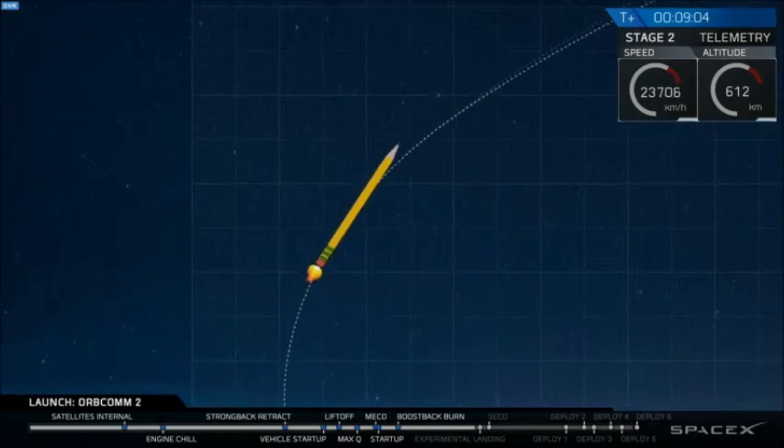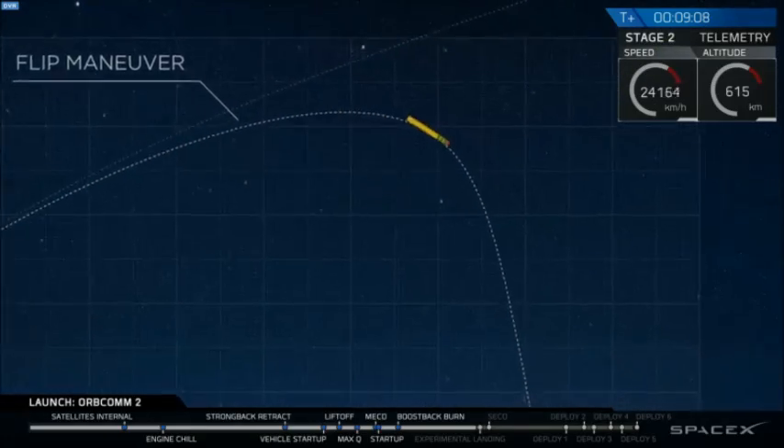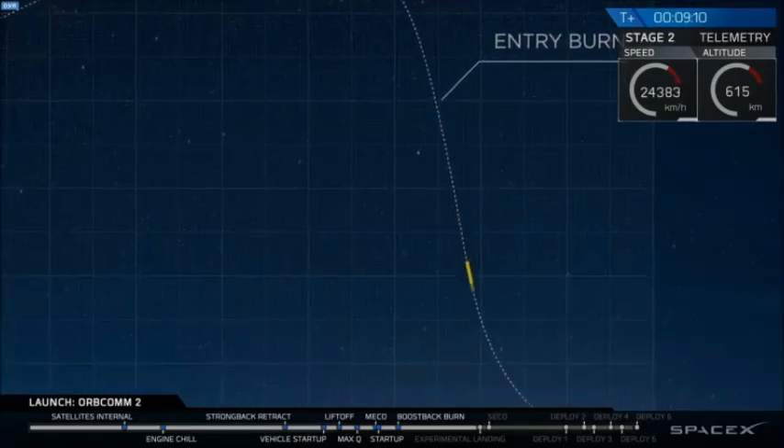I don't think I could throw a pencil over the Empire State Building and catch it on a shoe box. And the crazy thing is we're like 30 seconds away from this extremely energetic event.